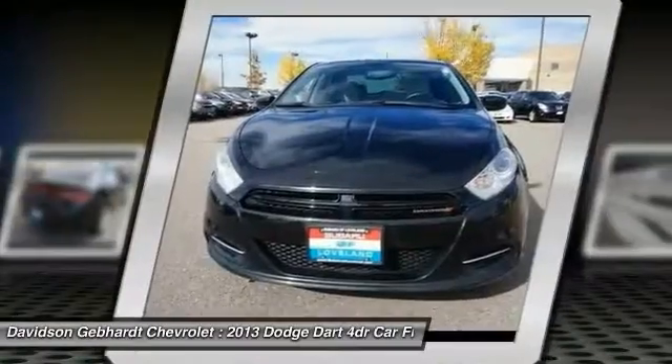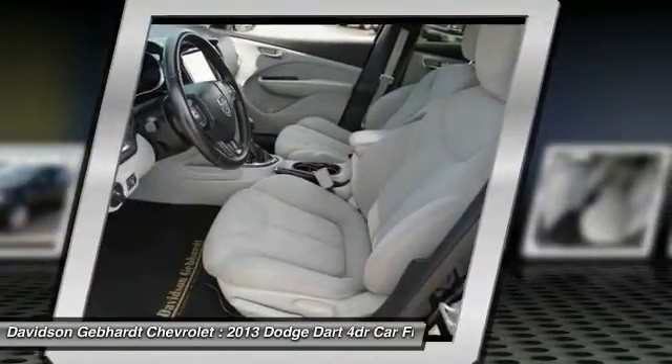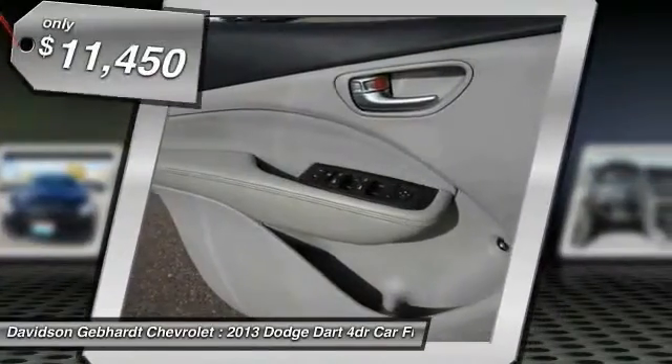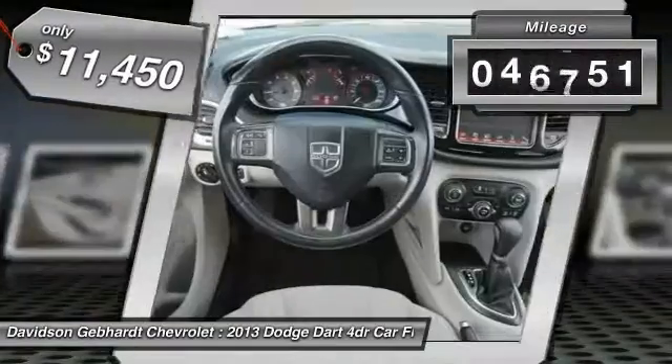Chrysler had previously applied the Dart name to a Ghia-built show car in 1956, and is priced below $15,000. This vehicle has less than 50,000 miles.